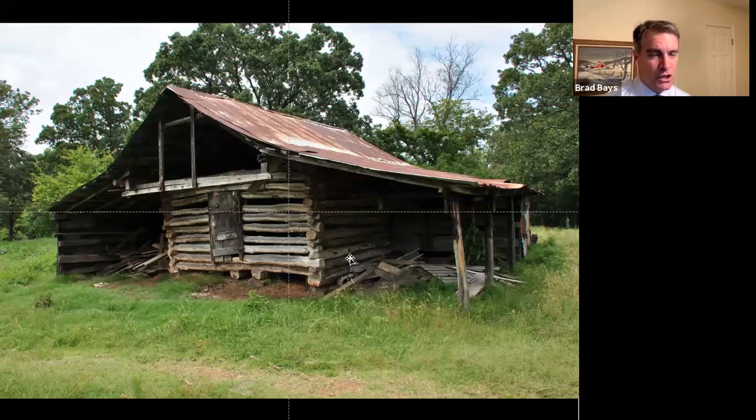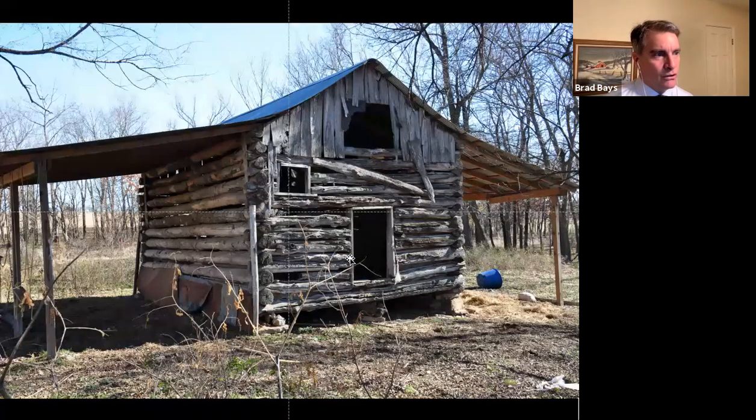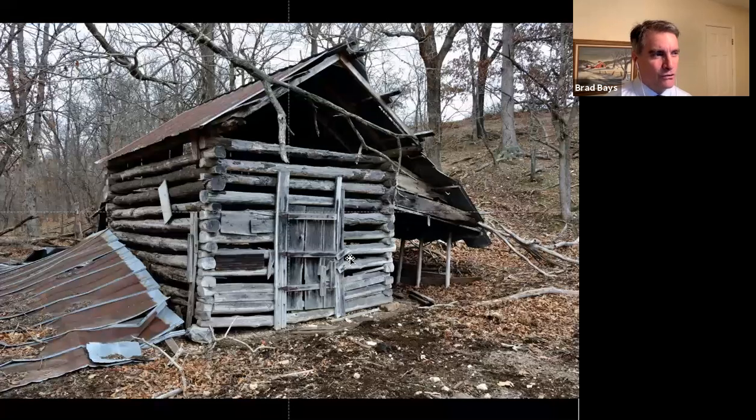Here are some single-crib log barns from up in the Ozarks. I have no way of knowing exactly when these were built, though I've attempted some dendrochronology to try to get an age on the logs. It's very difficult because the logs are so old and weathered that the rings are difficult to read, and of course you have to cut some logs — I don't want to do that.